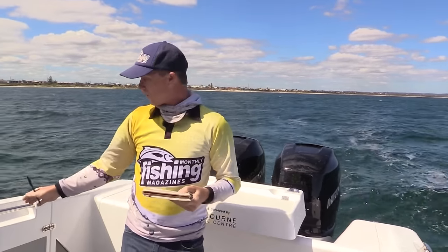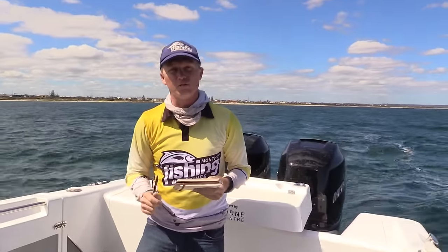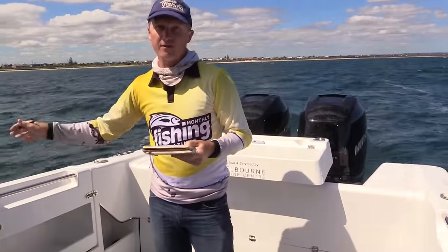I also love the gunnel door here — this is very easy to use. You just swing it in and out. We were moving between boats today to do drone shots and all sorts of stuff, and that makes it very efficient to get in and out over these high gunnels.